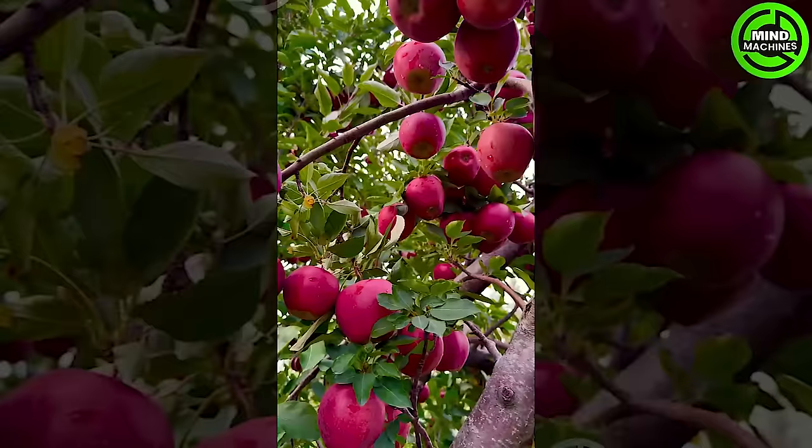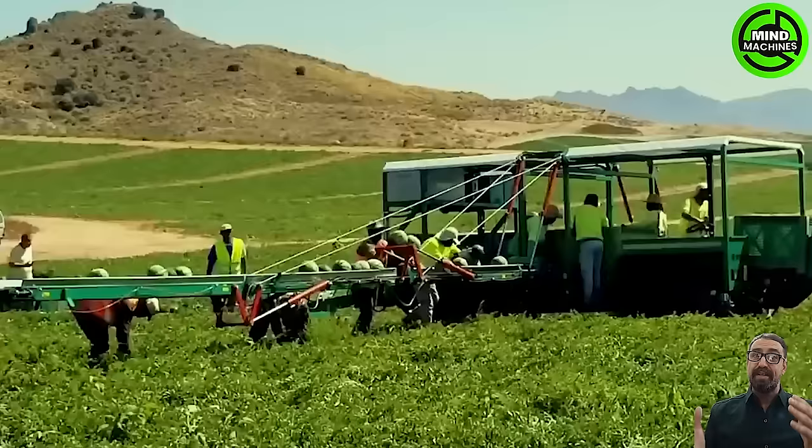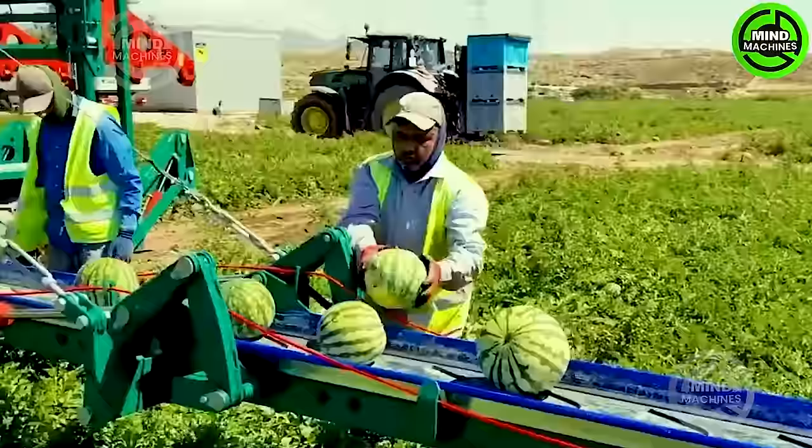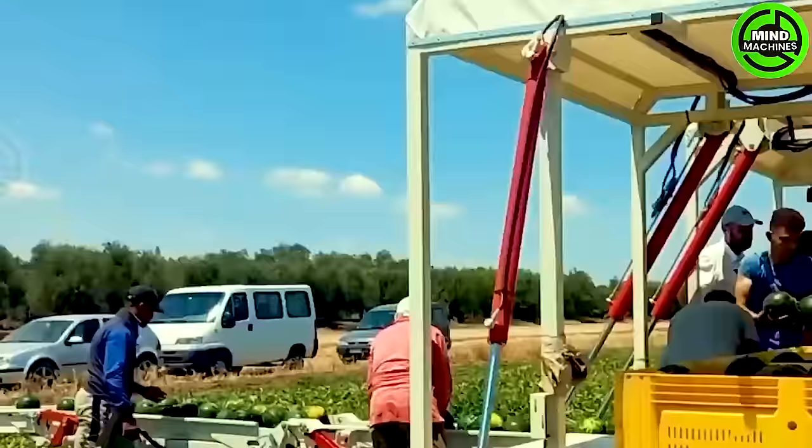Have you ever seen such a beautiful apple orchard before? The efficiency of the AFH-5 Watermelon Harvesting Machine is truly astounding. Ripe fruits are effortlessly placed on the conveyor belt, swiftly reaching their destination.